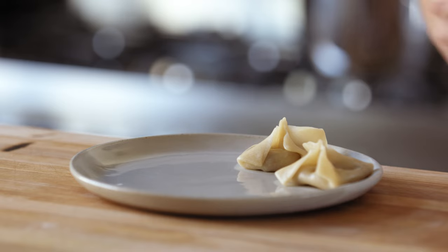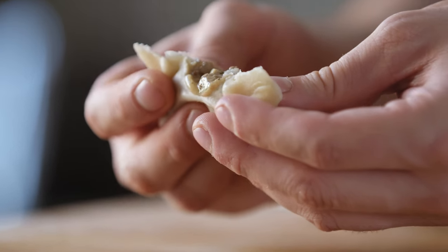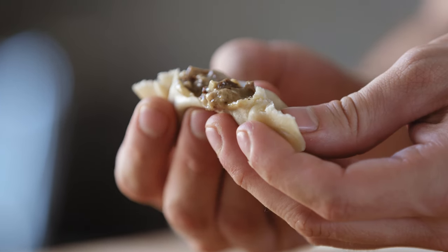Open your steamer basket, place them on a plate, and enjoy a soup dumpling that's filled with hot, rich and creamy beef stroganoff.